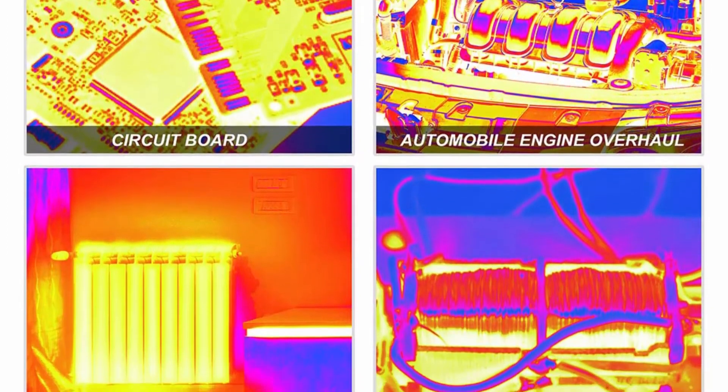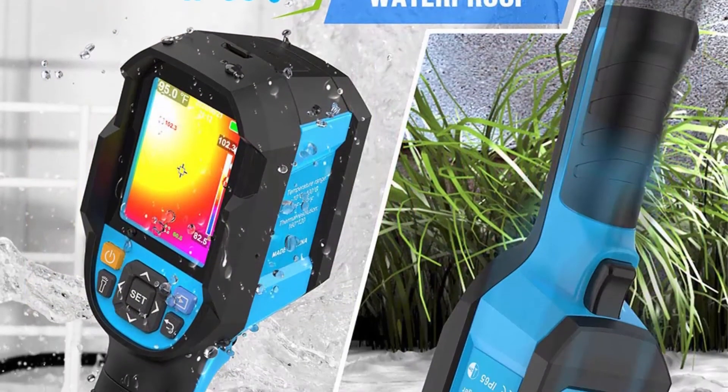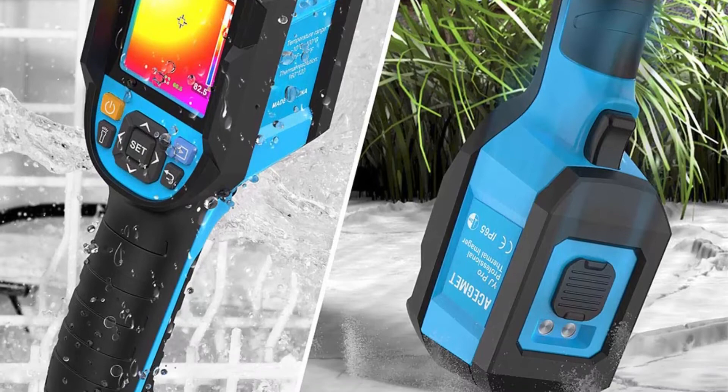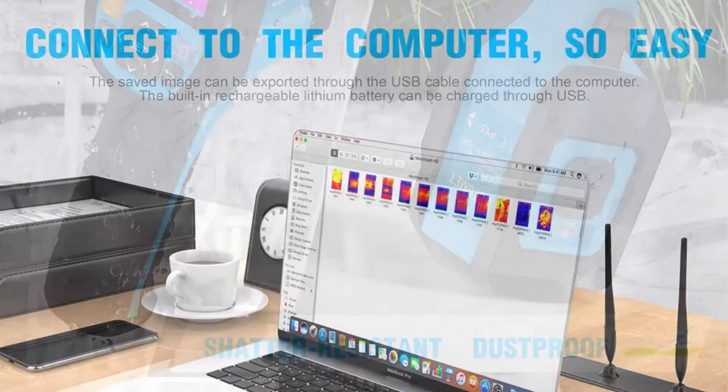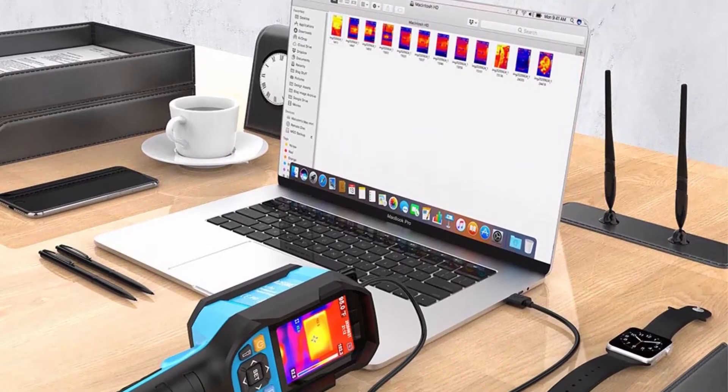Quickly locate defects. The 2.8-inch full-color display shows thermal camera images at a resolution of 160x120, allowing users to see the full range of infrared image. Please note that these are the real product parameters — they have not been inflated.